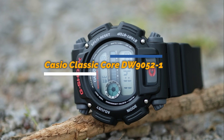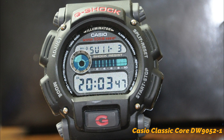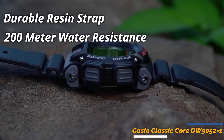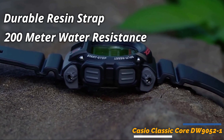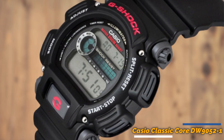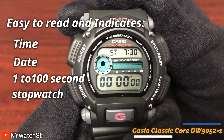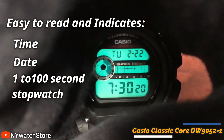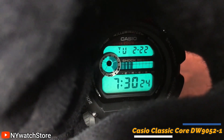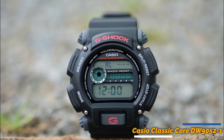Next on the list is the Casio Classic Core DW905-2-1. This watch is a classic timepiece with a modern twist. It features a durable resin strap and a tough 200-meter waterproof case built to withstand the elements, with excellent impact resistance. The black digital display is easy to read and indicates time, date, and includes a 1- to 100-second stopwatch function. One of the great features of this watch is the LED light, which makes it easier to read the time in the dark. It also comes with an alarm function so you won't be late for important meetings and events.